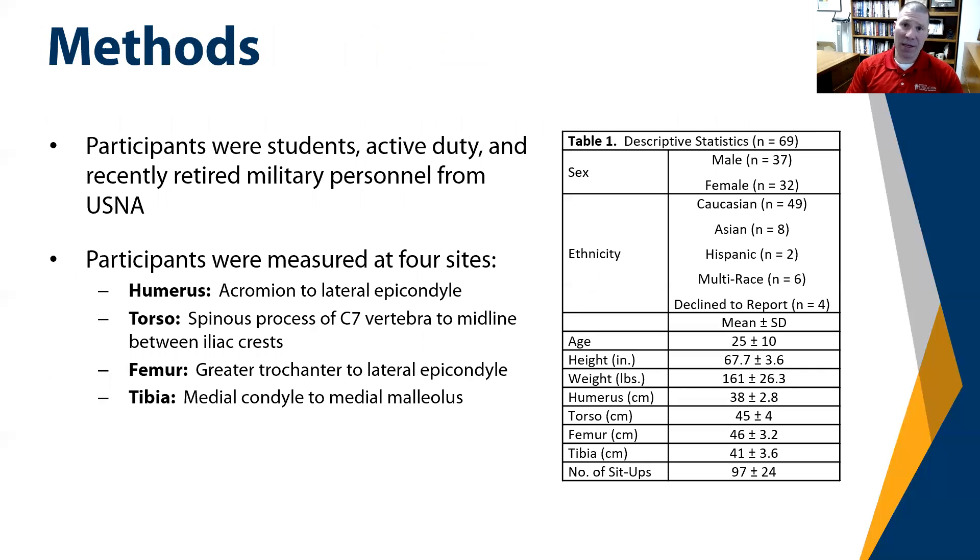Table 1 in the study depicts the demographics of the test subjects. As you can see, 37 were male and 32 were female. We also wanted to see if ethnicity would play a part in sit-up performance — it turns out that ethnicity played a very minor to negligible role. There were 49 Caucasians, 8 Asians, 2 Hispanic, 6 multi-race, and 4 individuals who opted not to provide their ethnicity.